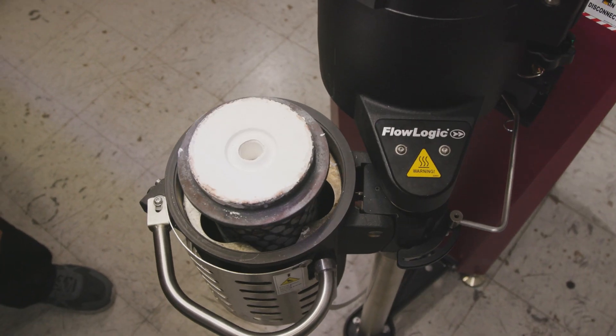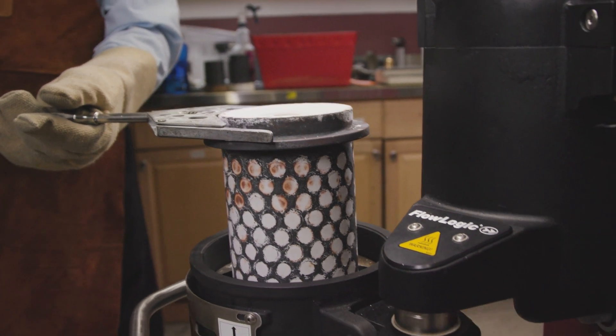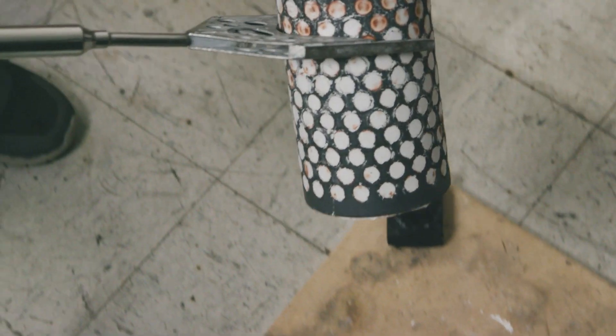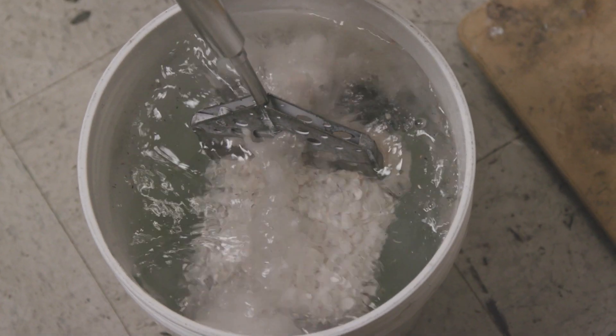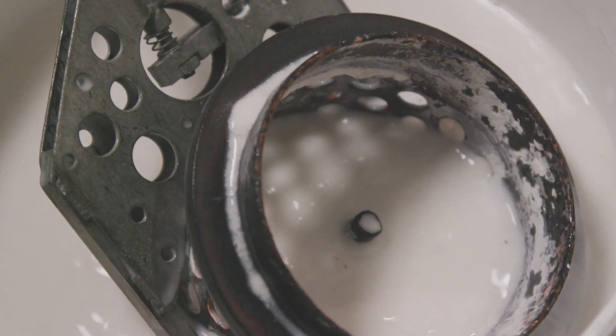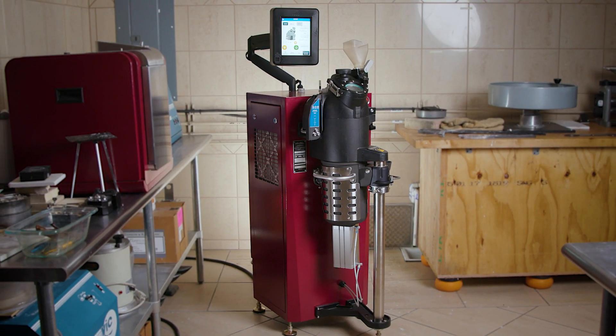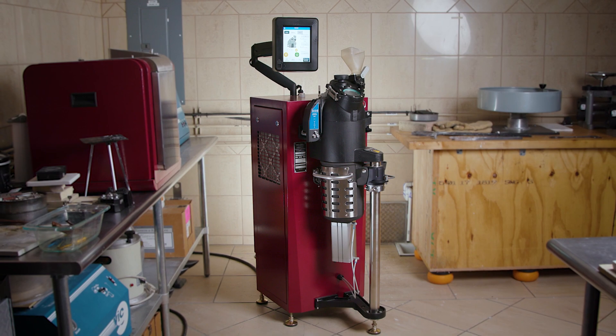The fully automated system, enlarged crucible, and quick cycle times allow you to cast more than ever before without any additional help. Whether you're looking to finally bring your casting in-house, or are looking to improve the quality and efficiency of your current process, the JZF delivers an impressive range of benefits to your operation.